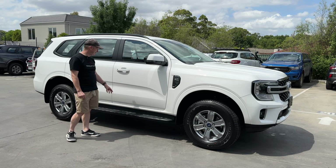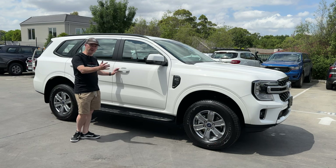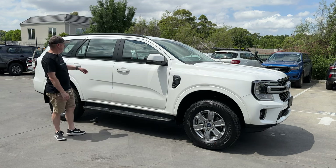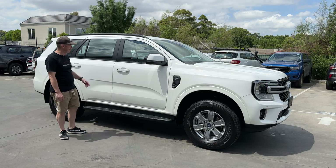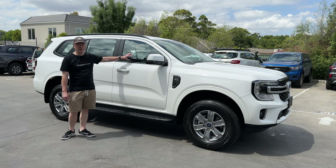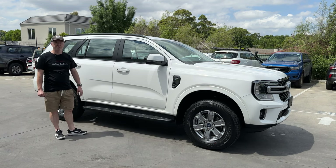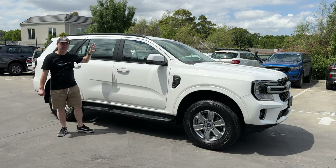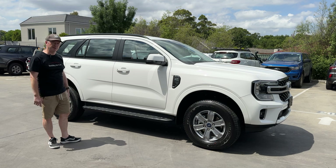Side steps are standard as well, which is really nice. We've also got keyless entry and push button start — again, entry-level car getting things that in the previous generation you'd only find on mid or top-spec models. The only thing you probably miss out on down the side is privacy glass; you have to go to the next model up for that. Most people will get their windows tinted anyway. We also get roof rails here in black, so if you need to tie anything to the roof it's handy to have them. Overall the outside package is really good.